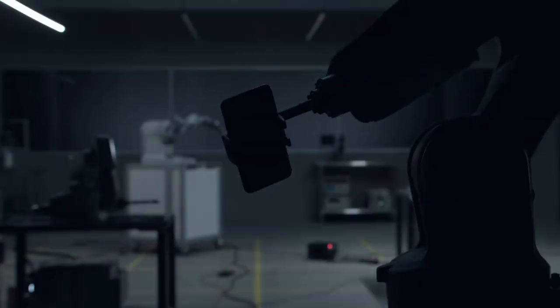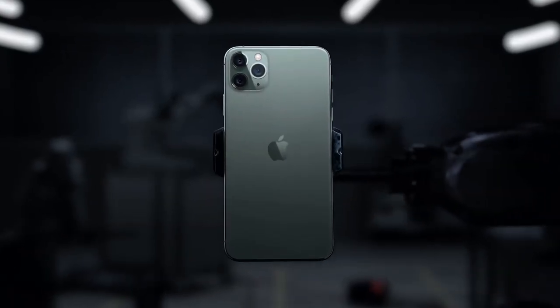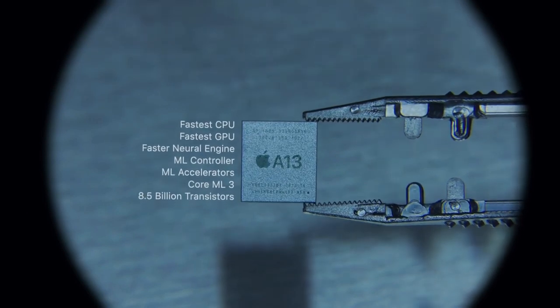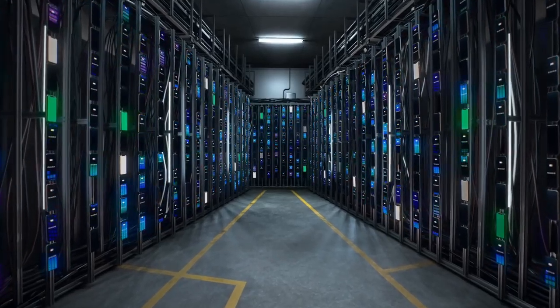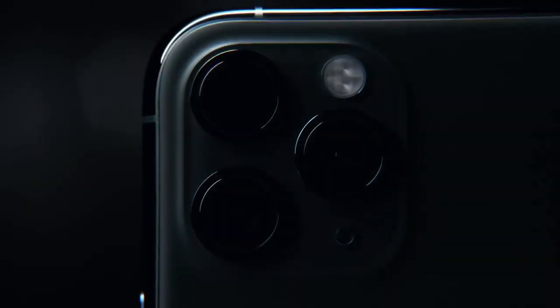The iPhone 11 Pro Max smartphone was launched in September 2019. The phone comes with a 6.5 inch Super Retina XDR OLED touchscreen display with an 83.7 percent screen-to-body ratio. It is powered by the Apple A13 Bionic 7 nanometer processor and comes with 4 GB of RAM.